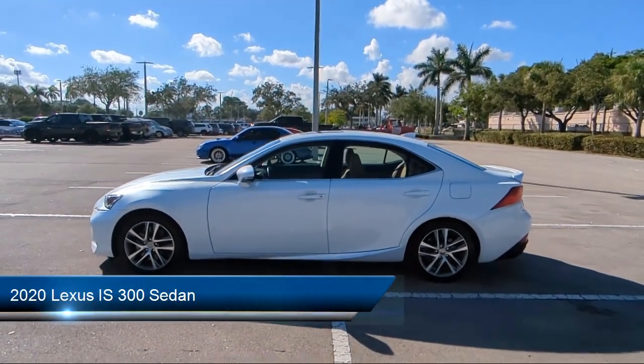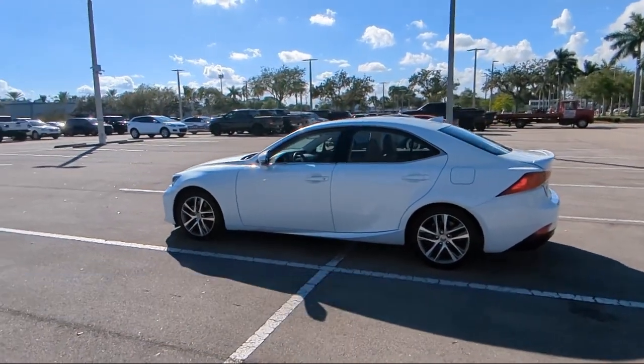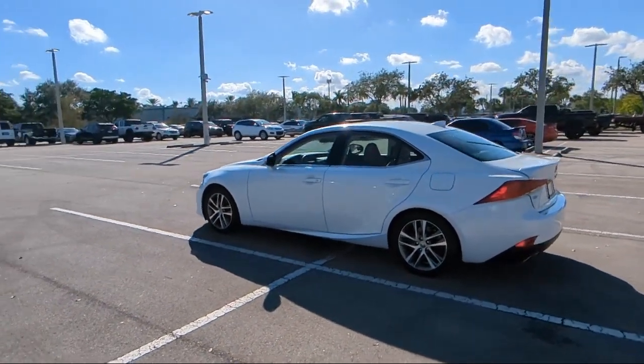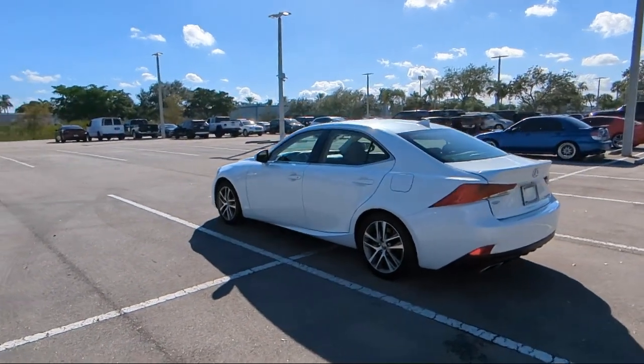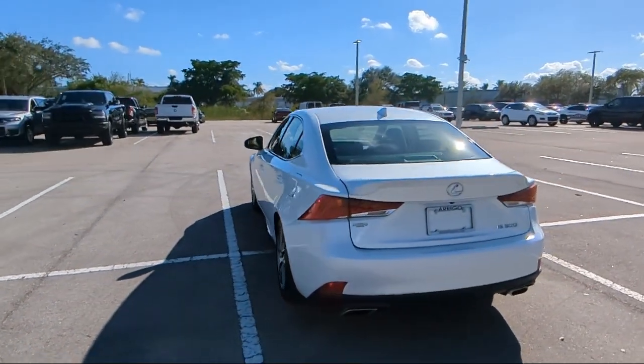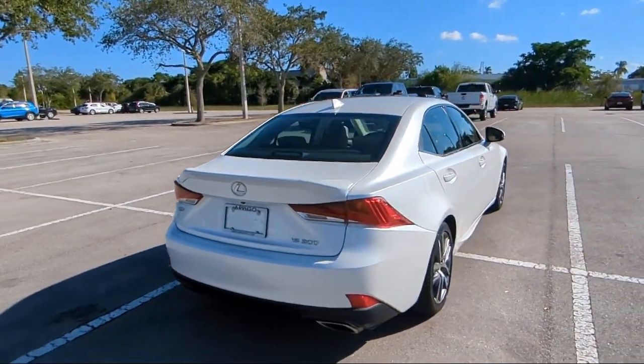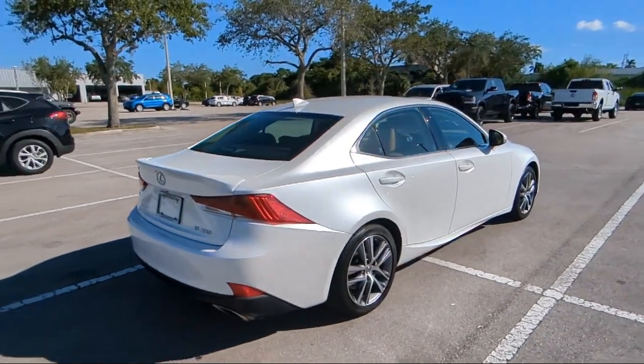It comes equipped with keyless entry, rear view camera, auto high beam headlamp control, heated door mirrors, Sirius XM satellite radio, air conditioning, steering wheel controls, speed sensing steering, alloy wheels, electronic stability control, and has less than 20,000 miles on the odometer.